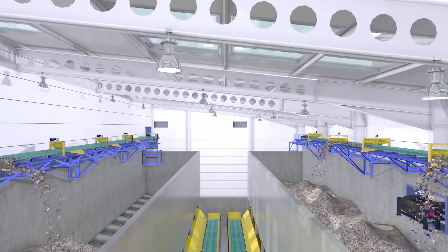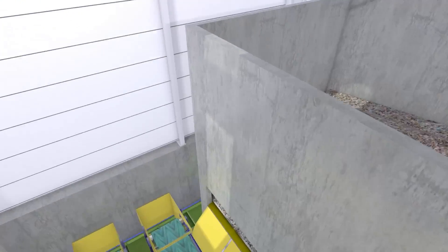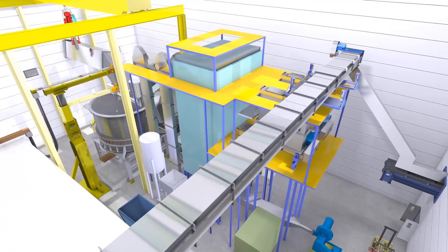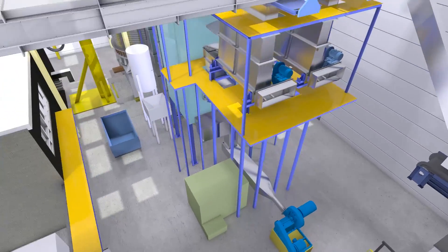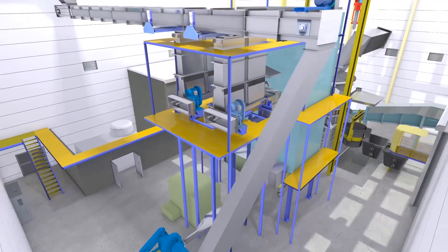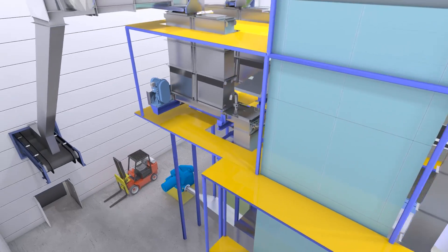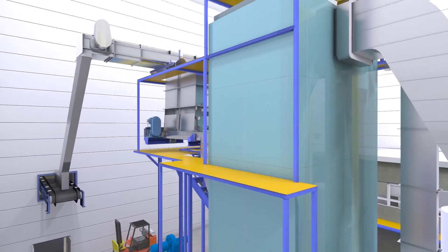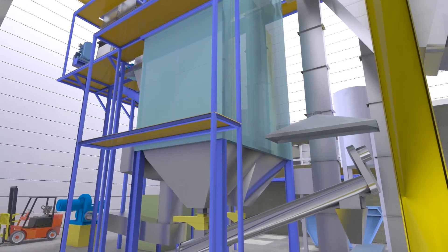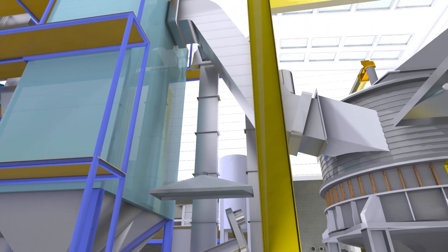The gasifier uses oxygen and steam, instead of air, as the fluidizing medium. Within the gasifier, partial oxidation of the RDF takes place, producing a crude synthesis gas, or syngas, that still contains condensable hydrocarbons or tars. This crude syngas, together with the leftover solids from the gasifier bed, are fed into the plasma converter.